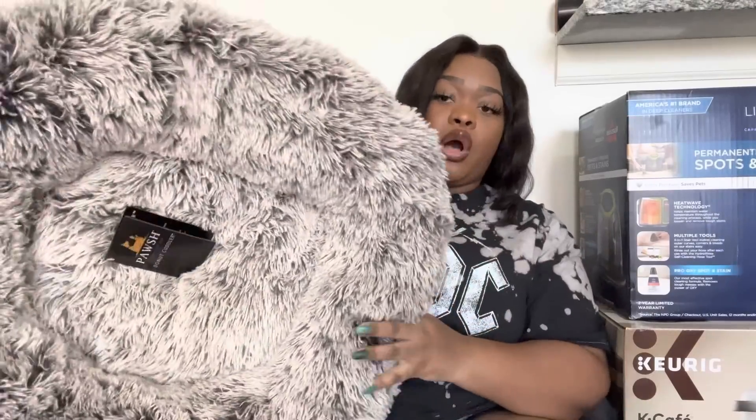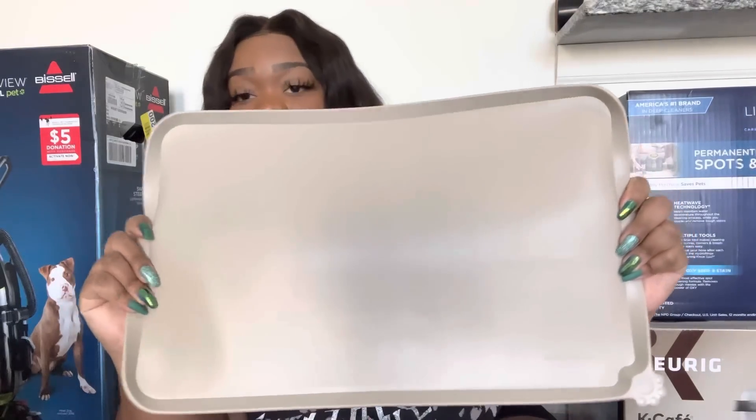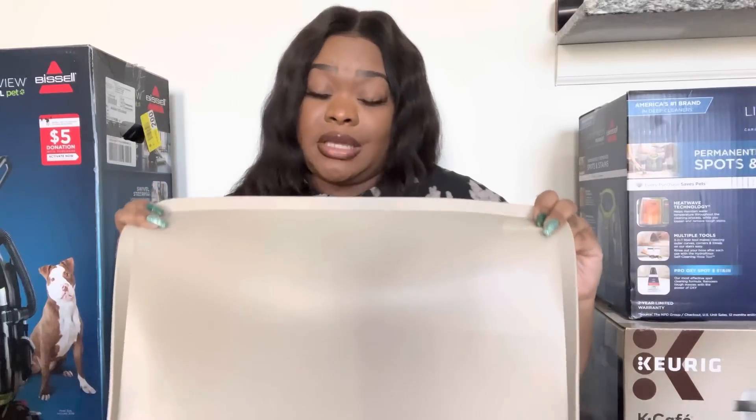Another pickup is this dog bed that I got for Charlie from HomeGoods — I think it's so cute, the perfect size for him. They had it in gray and cream, but I liked the black and neutral mix because I feel it'll go well with my decor. I also picked up this mat from Amazon — it has a little doggy paw at the bottom, which is so cute. It comes in a lot of colors. You put it under your pet's food bowls for easier cleanup since dogs can be messy.